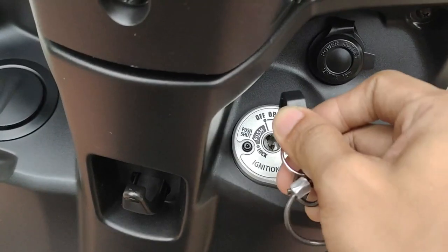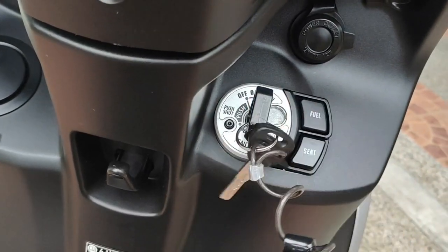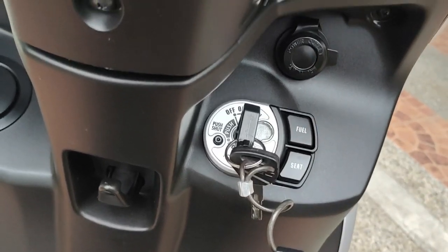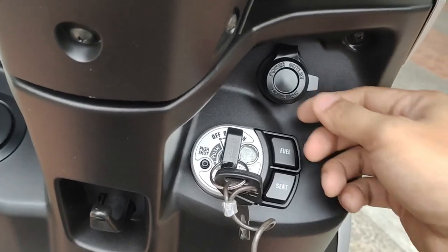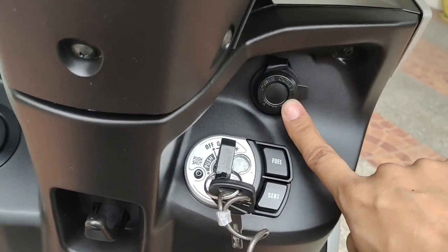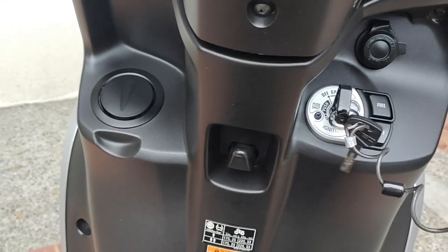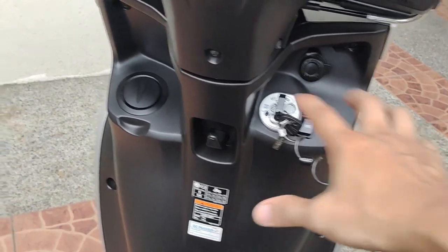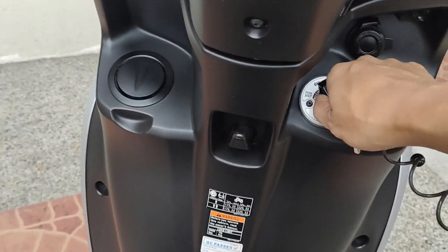Meron tayong nagsusiyan — para i-open yung seat and yung fuel tank. Nandito din sa side na ito yung ating charging port. Pwede kang maglagay dito ng charger. Yun nga lang — si Gravis ay walang pocket. Yung iba kasi meron lalagyanan ng mga abubot.